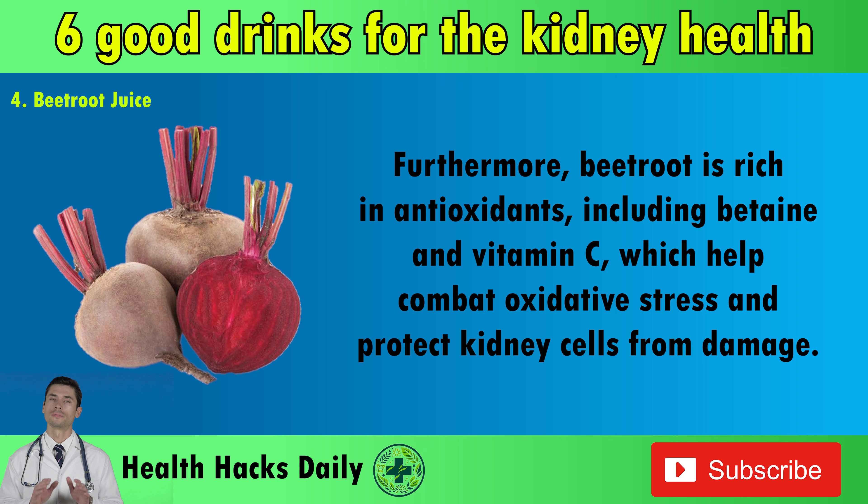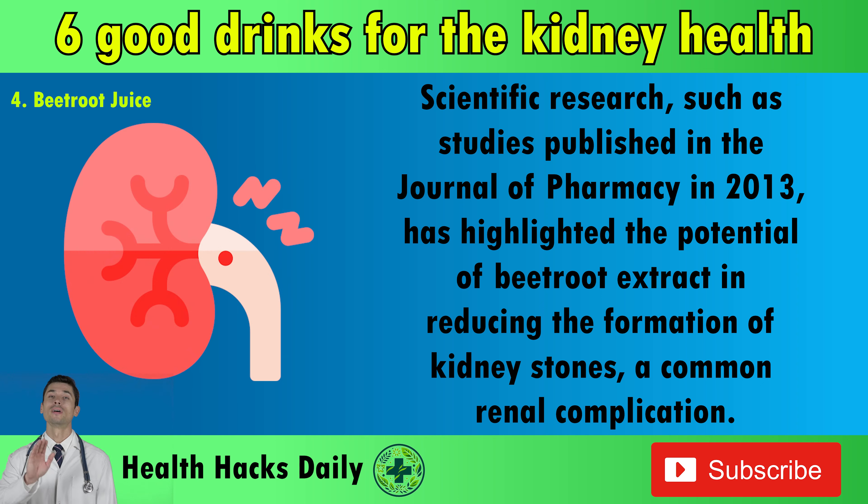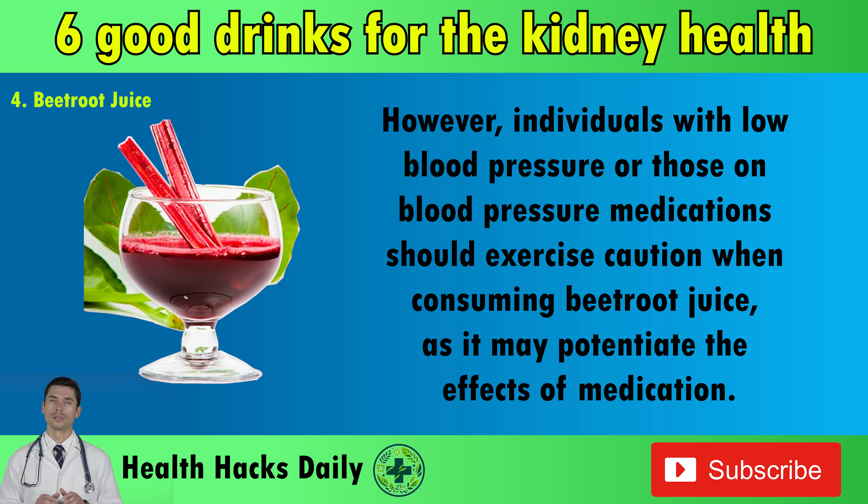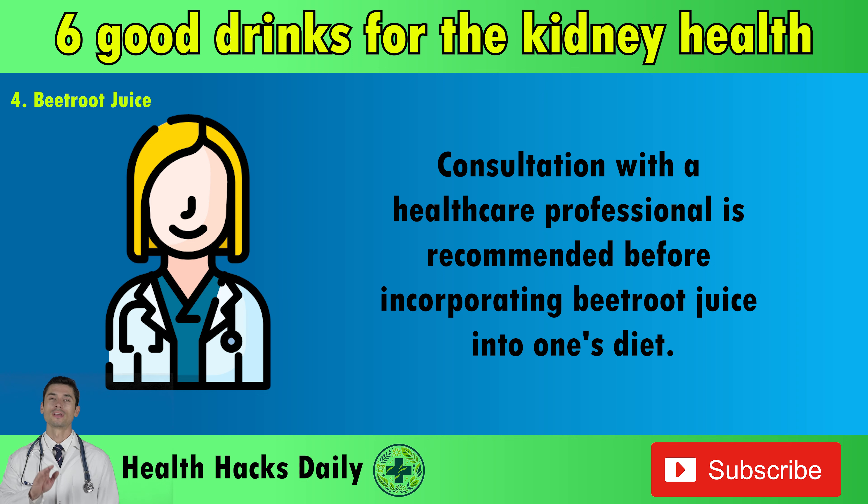Furthermore, beetroot is rich in antioxidants, including betaine and vitamin C, which help combat oxidative stress and protect kidney cells from damage. Scientific research, such as studies published in the Journal of Pharmacy in 2013, has highlighted the potential of beetroot extract in reducing the formation of kidney stones, a common renal complication. However, individuals with low blood pressure or those on blood pressure medications should exercise caution when consuming beetroot juice, as it may potentiate the effects of medication. Consultation with a healthcare professional is recommended before incorporating beetroot juice into one's diet.